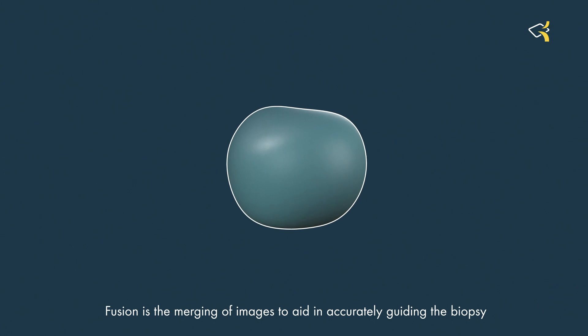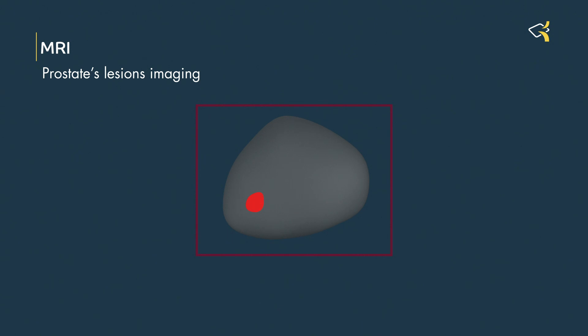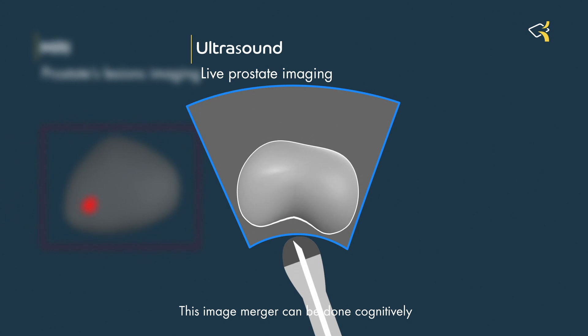Fusion is the merging of images to aid in accurately guiding the biopsy needle into the suspected prostate lesion. This image merger can be done cognitively or with the aid of a specialized software program.